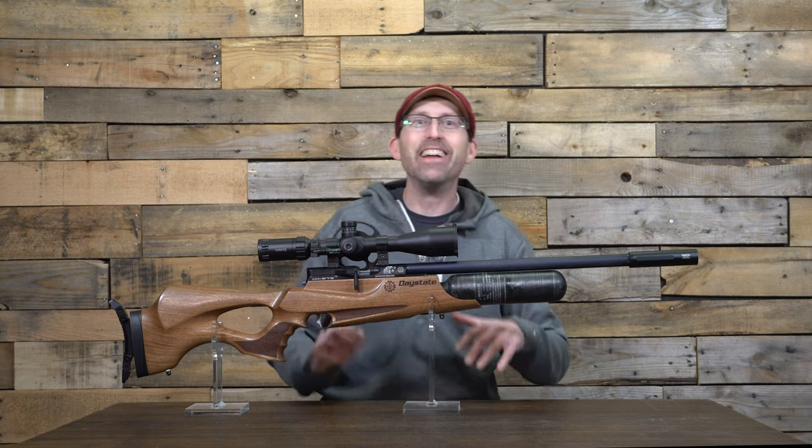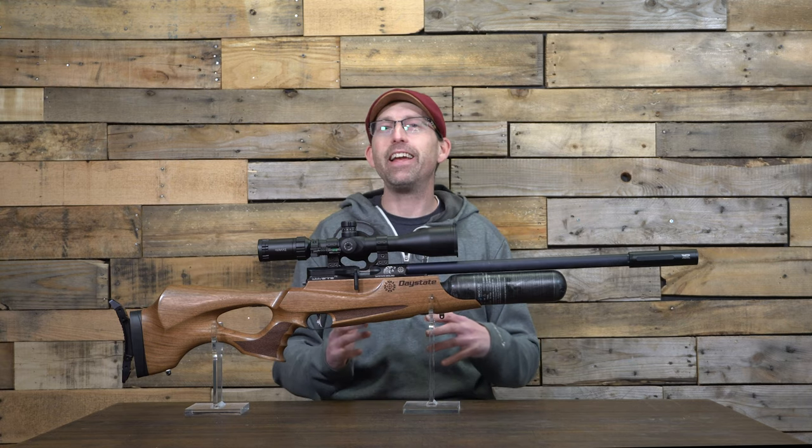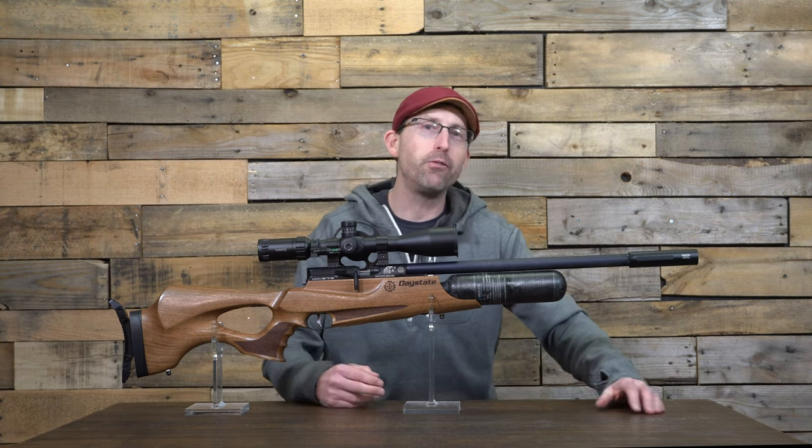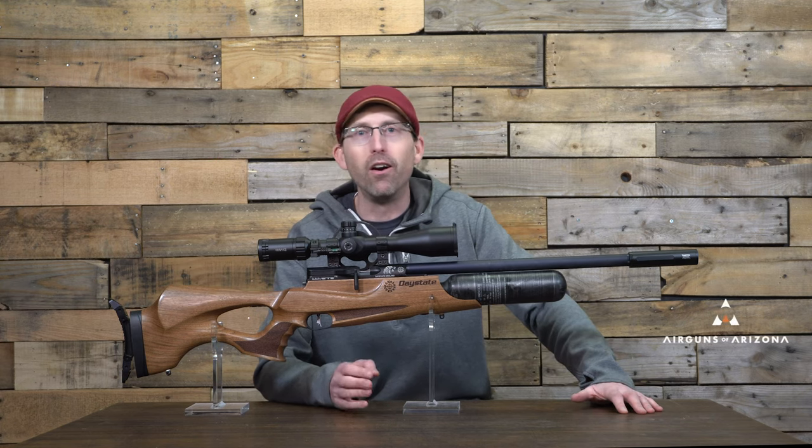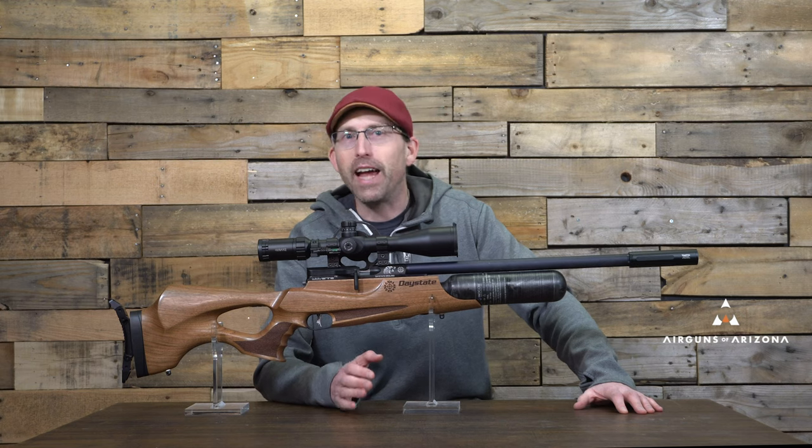What is going on air gunners? Today I really just want to take some time to share my experience with a rifle I've been shooting for almost two years now, the Daystate Wolverine R in 177 caliber.